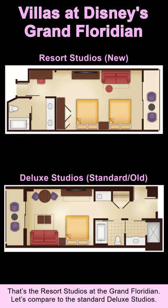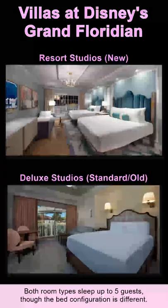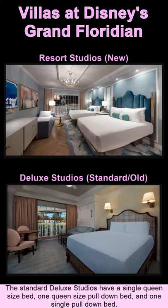Let's compare to the standard deluxe studios. Both room types sleep up to five guests, though the bed configuration is different. The new resort studios have two queen-size beds and one single pull-down bed. The standard deluxe studios have a single queen-size bed, one queen-size pull-down bed, and one single pull-down bed.